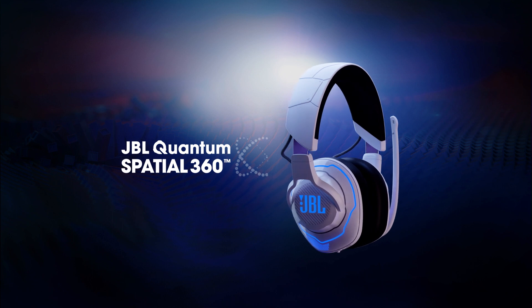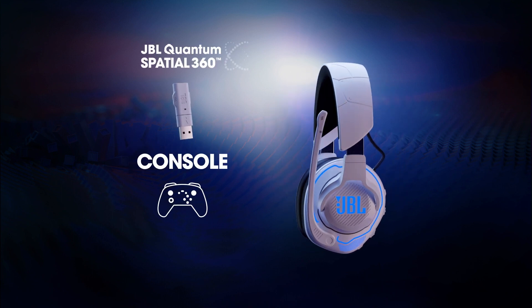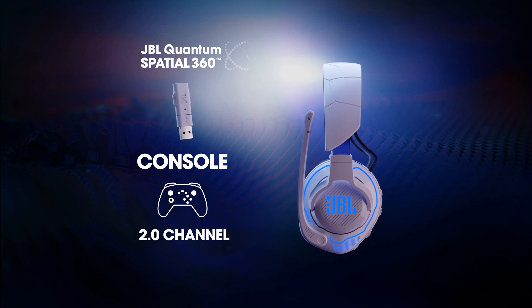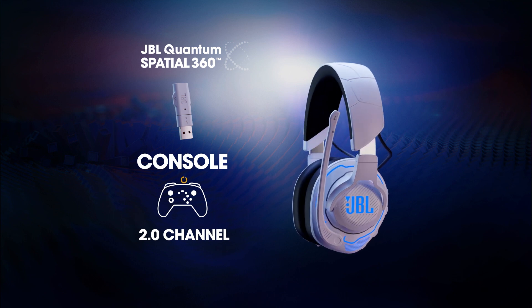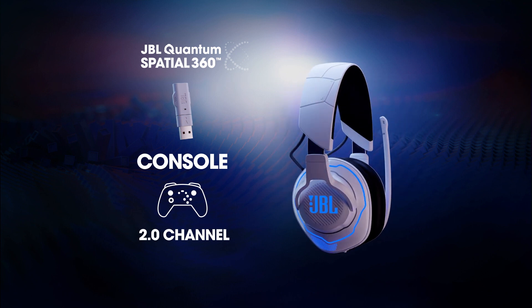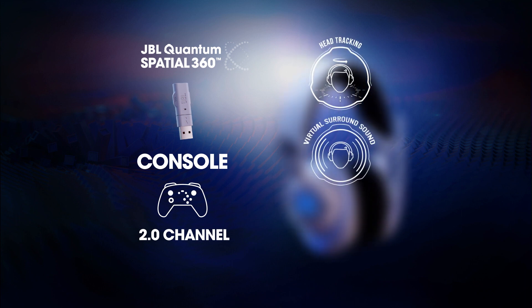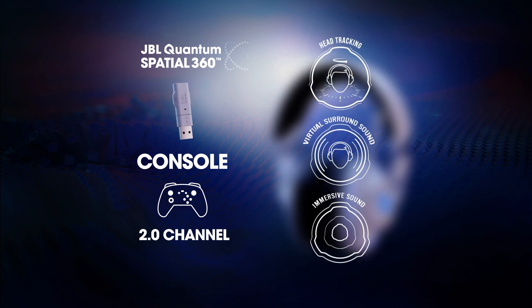The JBL Quantum Spatial 360 works via wireless dongle with consoles. It's a system based on 2.0 stereo input, where an algorithm starts from the dongle connected to the console and is transmitted to the headphones. JBL Quantum Spatial 360 provides head tracking, virtual surround sound, and immersive sound.